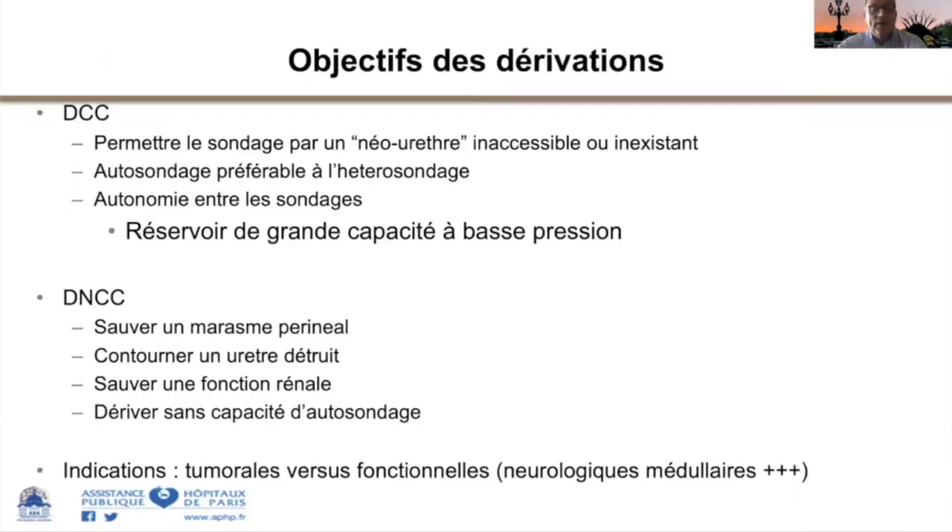Il y a deux types de dérivations. Les dérivations cutanées continentes permettent le sondage par un urètre de substitution inaccessible ou inexistant, réalisées pour des patients pratiquant l'autosondage. Elles peuvent aussi être utilisées en hétéro-sondage, notamment parce que sur l'abdomen c'est plus accessible, mais les complications sont un peu supérieures. Ces montages impliquent que les patients sont autonomes pour se sonder.